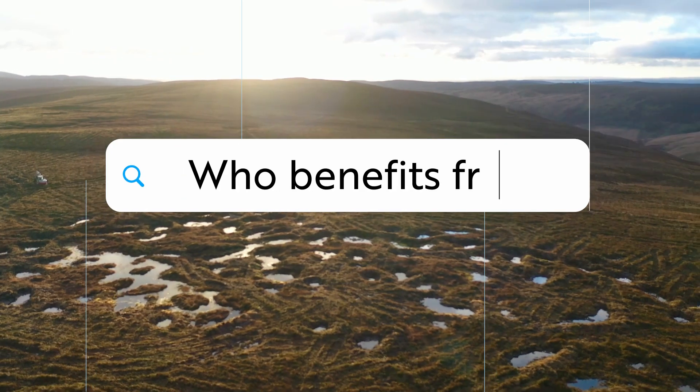A lot of the peatland here at Lake Fernwee started forming mainly around the last ice age. It forms at a millimetre a year but it can be degrading at about a centimetre a year. Nature, carbon and water.